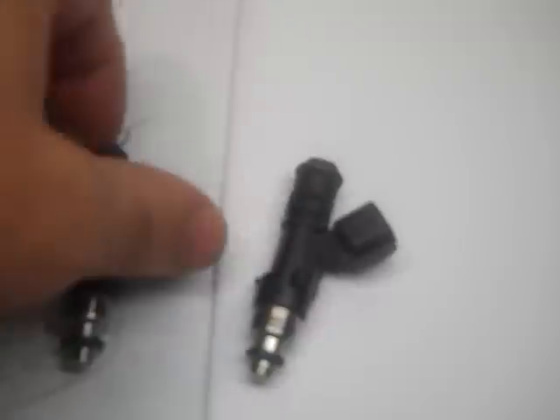Here we have a comparison test we're going to do between Injector Dynamics 1000cc Bosch injectors. These are two of the four that I have. We're going to do a flow test between the ID's and RCI's 1000cc injectors. The two on the right are ID's and the two on the left are RCI's.